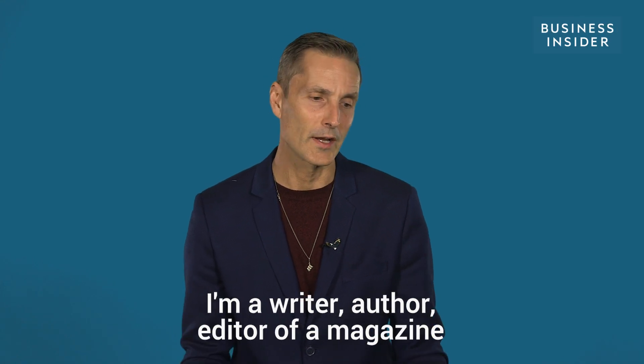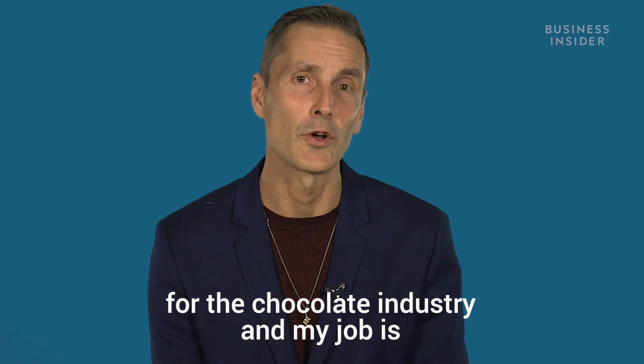Hello, my name is Angus Kennedy. I'm a writer, I'm an author, I'm the editor of a magazine for the chocolate industry, and my job is to taste chocolates.